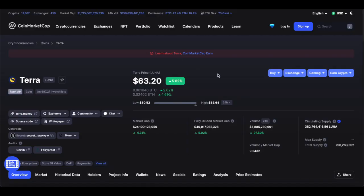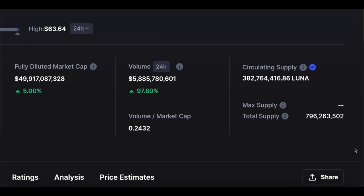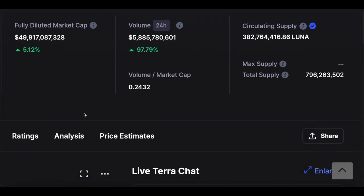Terra is currently sitting at $63.20. This is a crypto that does not have a small supply — $382 million in circulating supply alone, with a total supply of around $796 million. The 24-hour trading volume is going absolutely parabolic, up by 97% in the last 24 hours — nearly 100%, which is really incredible, especially when the entire market is in the red. Terra is one of the few cryptos doing extremely well right now, and that's why we're talking about it.